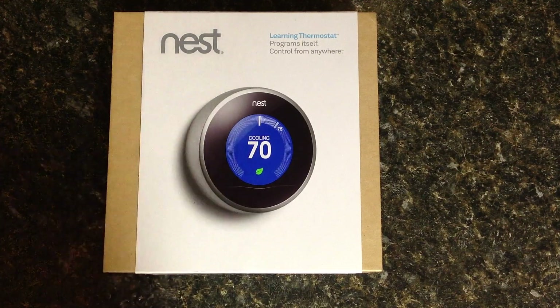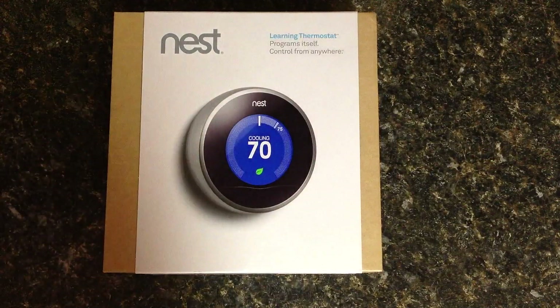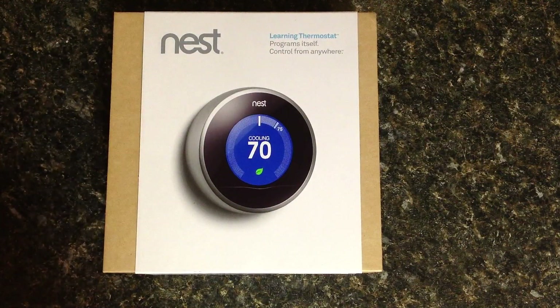So this is a smart thermostat, not just your typical set the temperature for 6:30 a.m. and change it at 5 and it just does whatever you program in. This one actually learns your lifestyle.